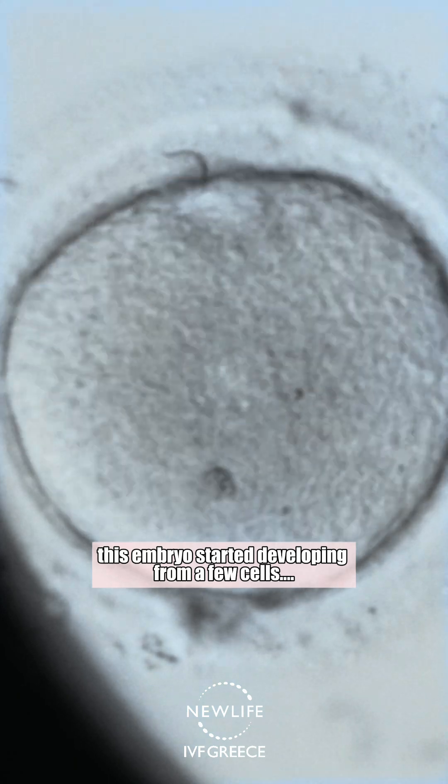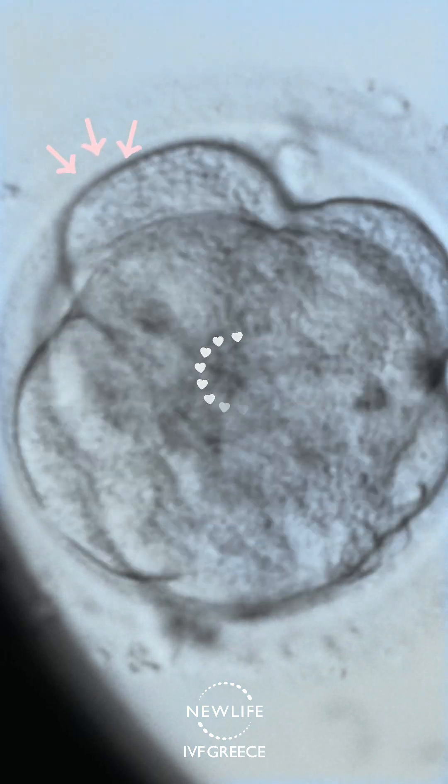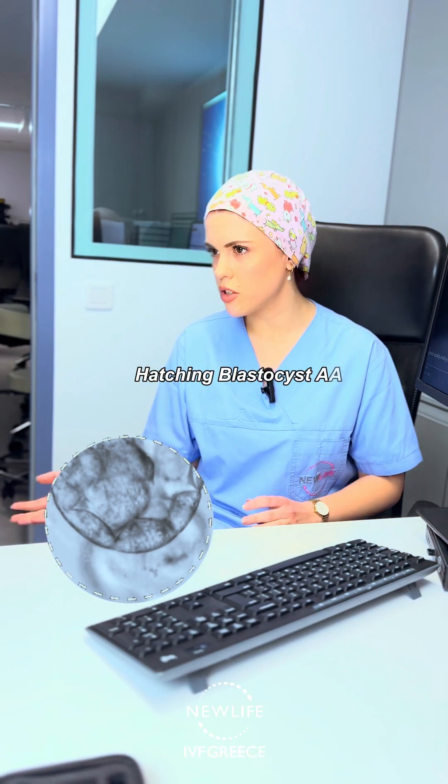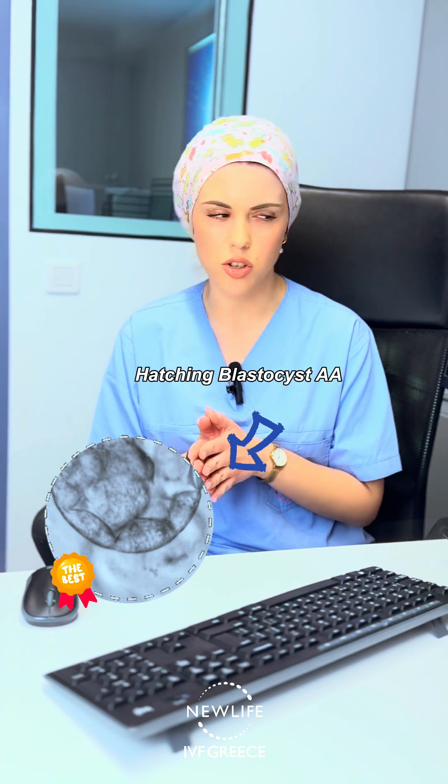This embryo started developing from a few cells — four, eight cells — and then it formed a structure called a morula, and then by day five it started forming a blastocyst, which was characterized by our lab as a fully expanded blastocyst AA, which is the highest grading that we give our blastocysts.